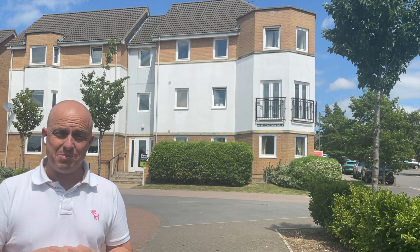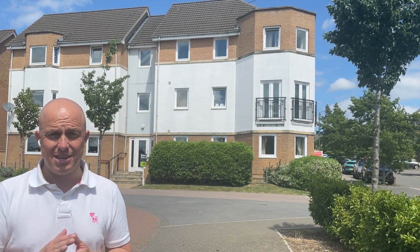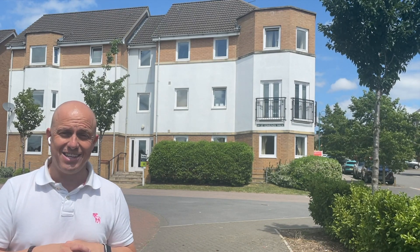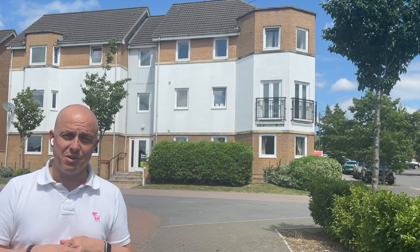If you'd like to know any more about the property, please drop us a message and have a look through the photos online attached to the link below. We'd absolutely love to show you around, so please give us a call on 01733 893 520. Thank you ever so much for watching, and we look forward to bringing you another video soon.